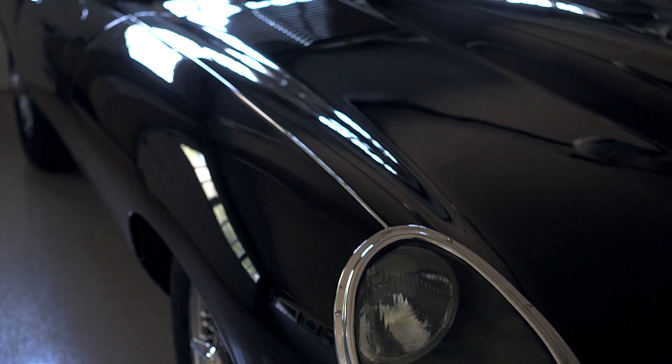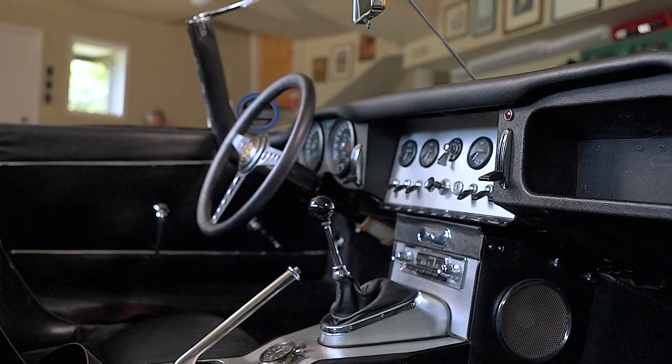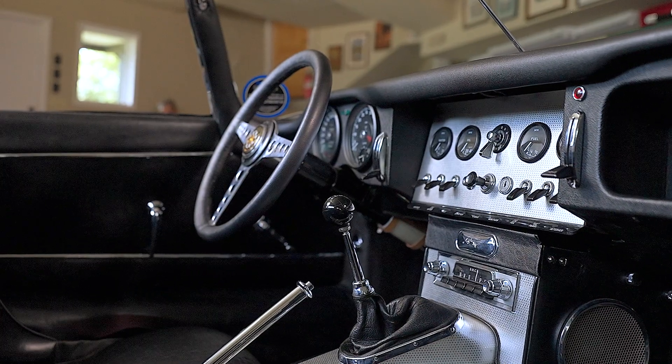I did have trouble in contemporary traffic driving the original Moss non-synchro gearbox, so we upgraded the transmission to a fully synchro gearbox out of a later 4.2 E-type.